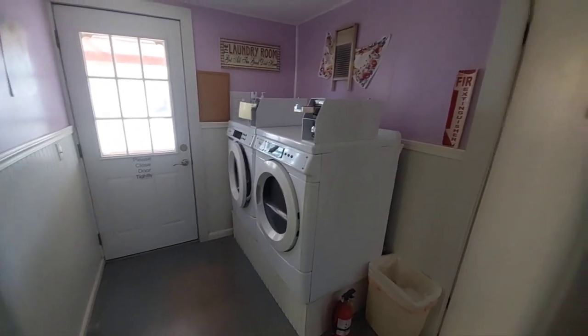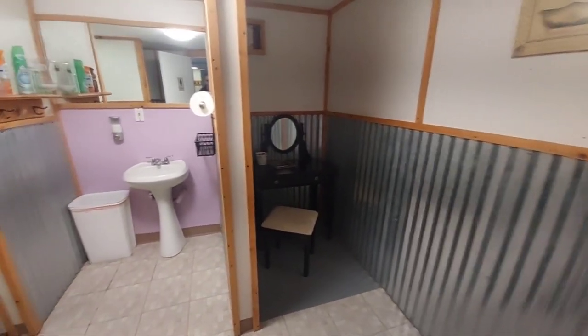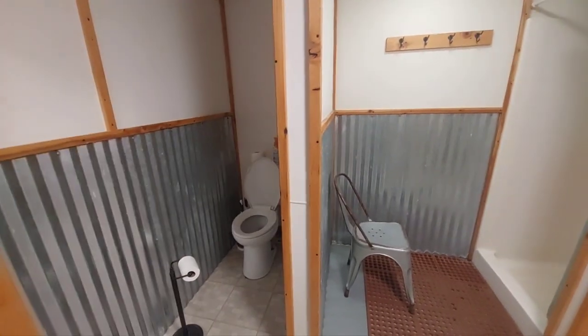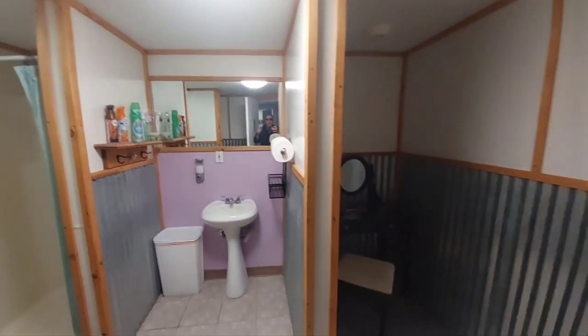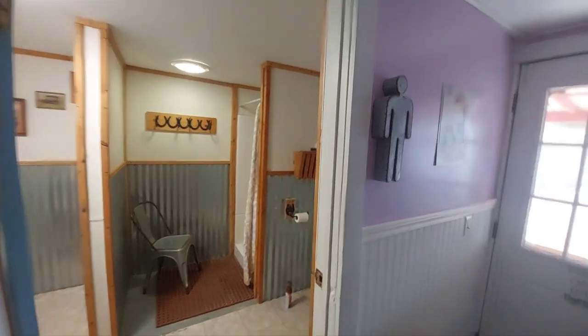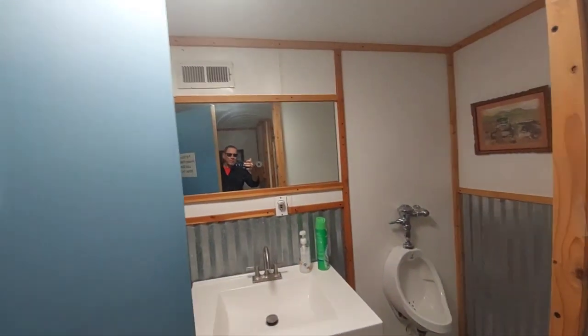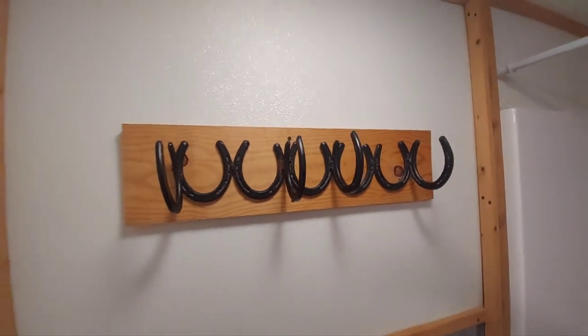There's a laundry room in here. Nobody's in there. Look at this — ladies room shower, bathroom. Have you ever seen anything? Such a nice place like this. This is pretty nice. Look at that towel rack, clothes rack. A horseshoe — I'd love to find something like that.